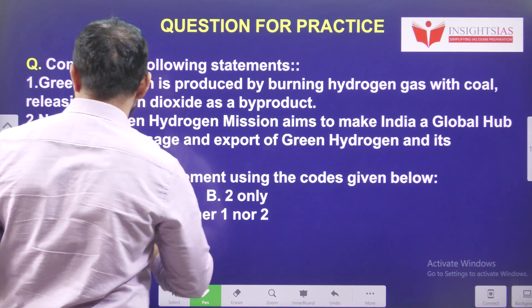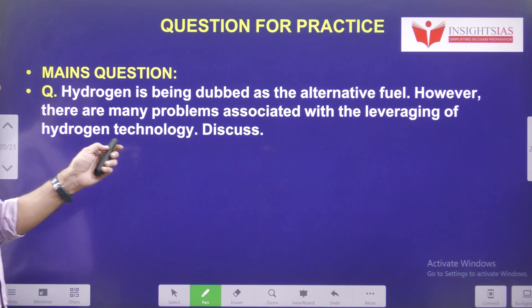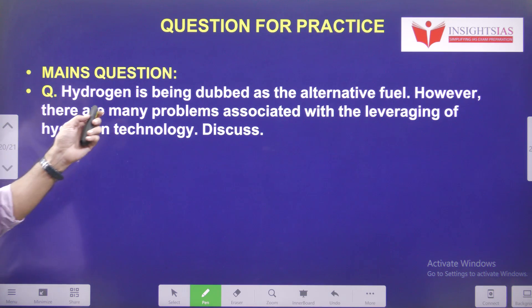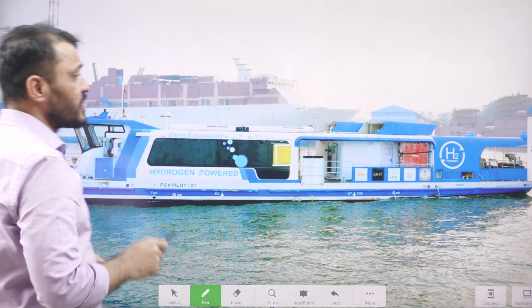Today's video question: Consider the following statements — Statement 1: Green hydrogen is produced by burning hydrogen gas with coal, releasing carbon dioxide as a byproduct. Statement 2: The National Green Hydrogen Mission aims to make India a global hub for production, usage, and export of green hydrogen and its derivatives. Examine these two statements and pick the correct one. The main question: Hydrogen is being dubbed as an alternative fuel; however, there are many challenges associated with this technology. What are the challenges related to the Green Hydrogen Mission?